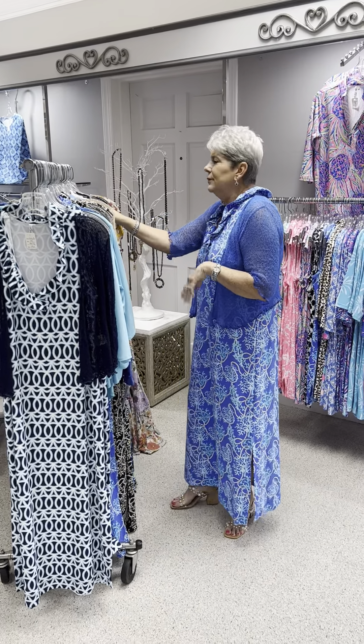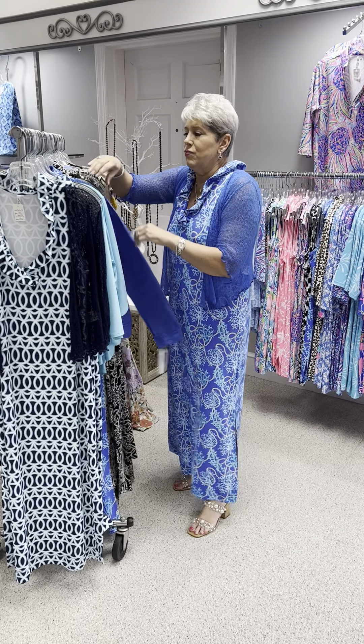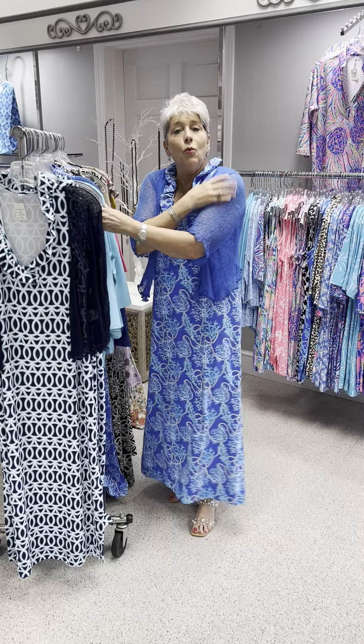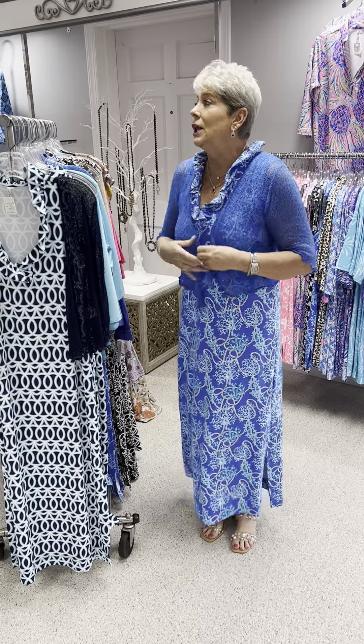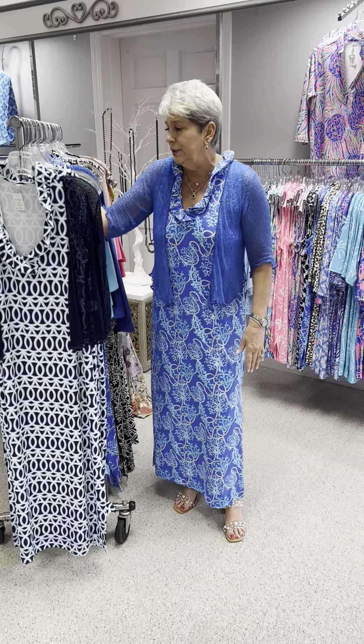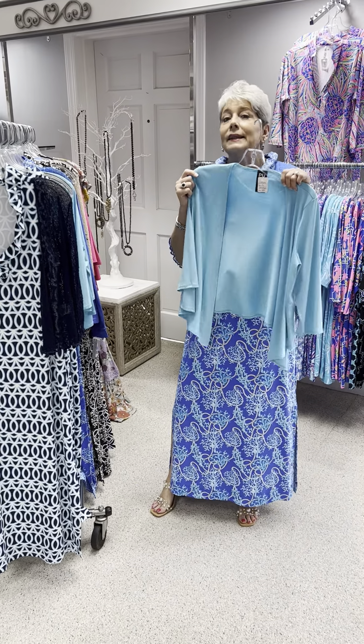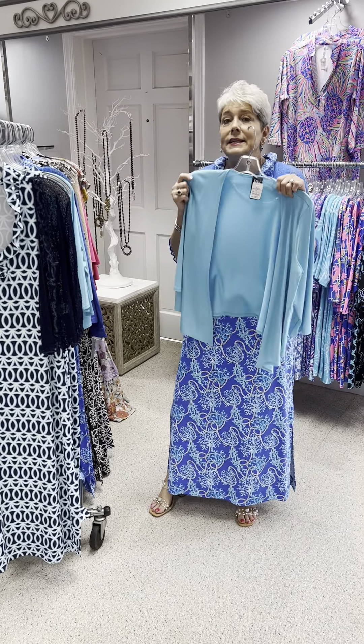We didn't pull anything in black, but I have that same cardigan in black in one size. We have this in lavender, lime green, orange, white, blue, pink — we can match up anything, ladies. And the Pure cardigan — we probably have this in at least eight colors, including black, white, navy, and all your basics, as well as some great fashion fun colors.